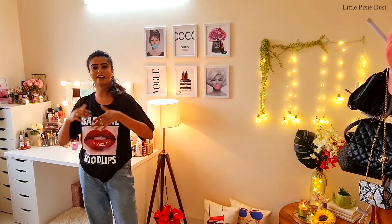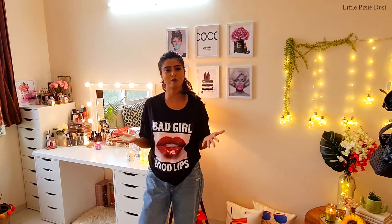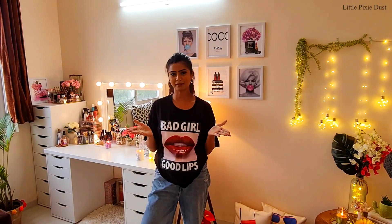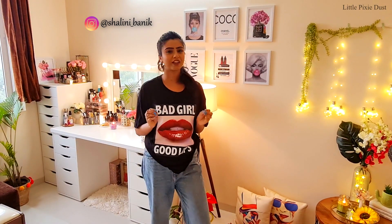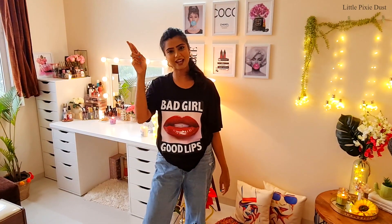Guys, this was my Pixies studio tour and I hope that you liked my video! If you liked it, please give it a like. If you haven't subscribed to my channel yet, please subscribe — it will mean a lot to me. You can also follow me for many updates and posts. I will see you next time — until then, bye bye!